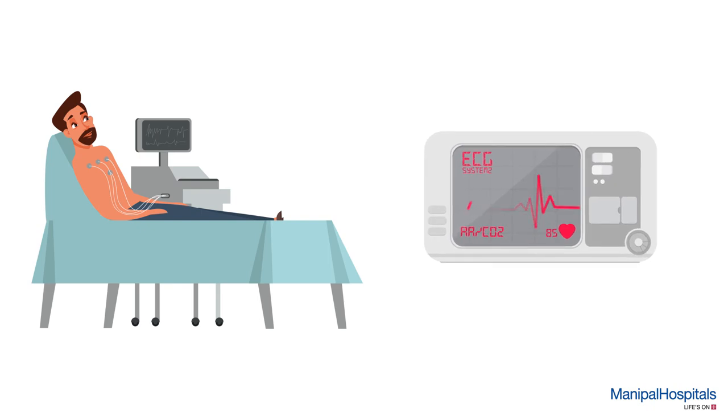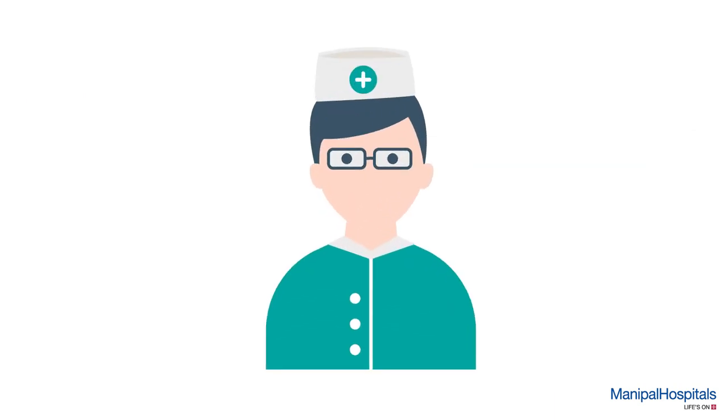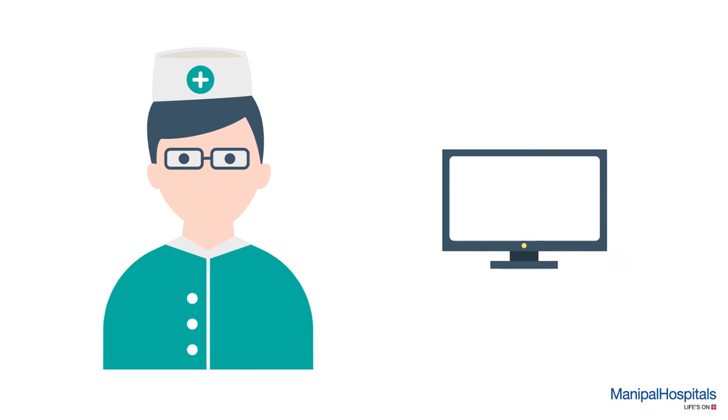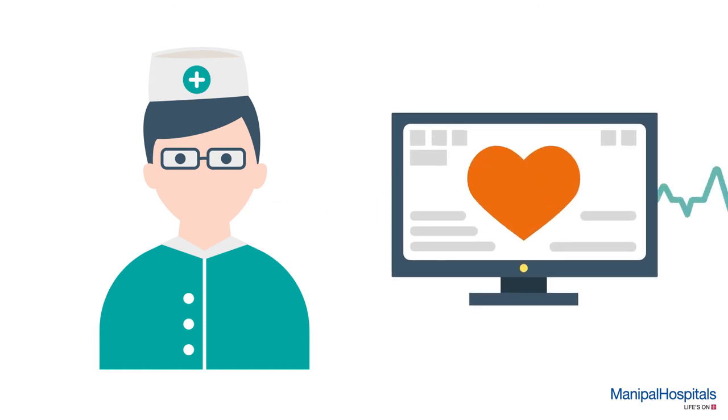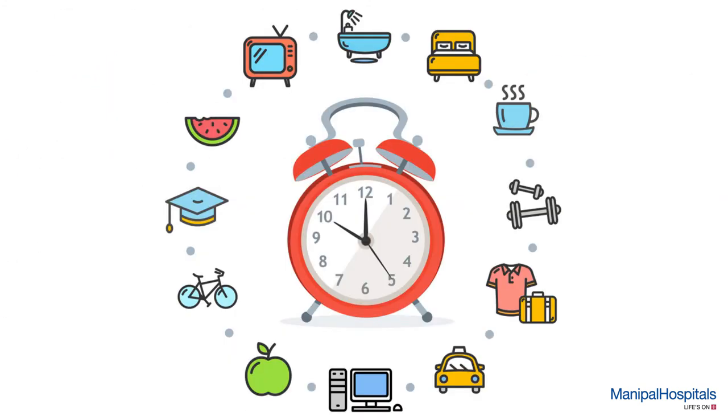Once that's done, the technician removes all the electrodes and your report will be issued soon after the procedure at the reception. The procedure is completely painless and takes only 10 to 15 minutes, post which you may proceed with your daily routine and activities.